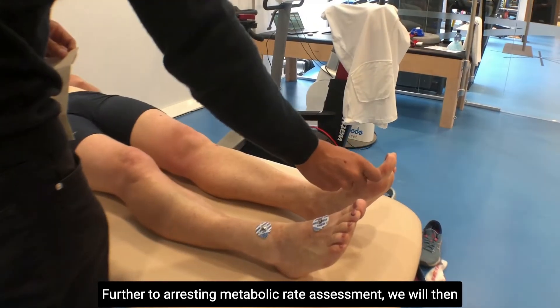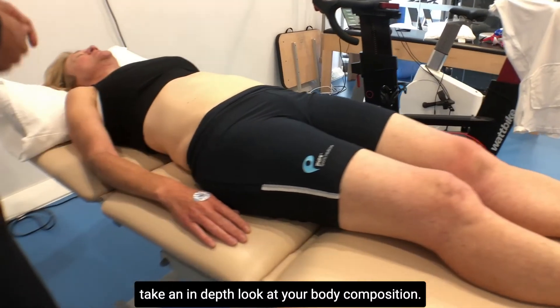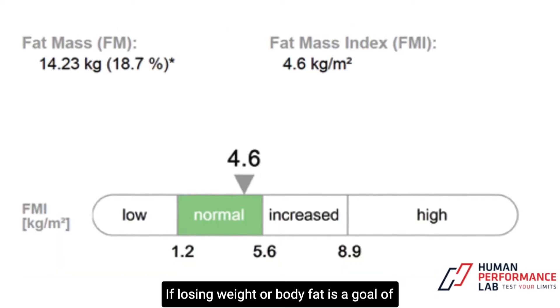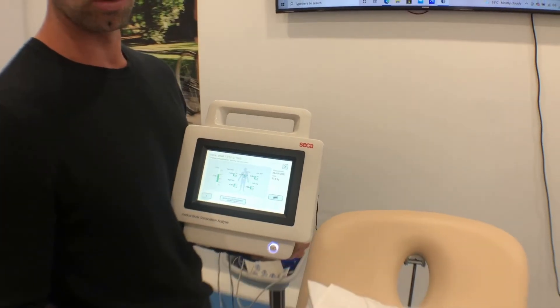Further to a resting metabolic rate assessment, we will then take an in-depth look at your body composition — this is how much muscle mass and body fat you currently hold. If losing weight or body fat is a goal of yours, then this assessment is a necessity for you.